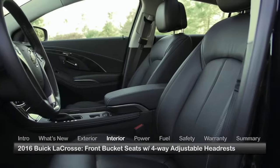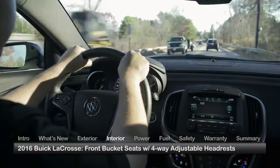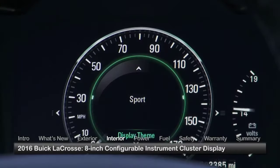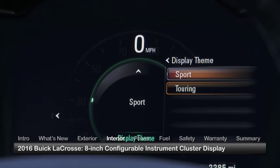Inside the LaCrosse, front bucket seats with four-way adjustable headrests ensure driver and front passenger comfort, while a convenient 8-inch configurable instrument cluster display assists the driver with vehicle information.